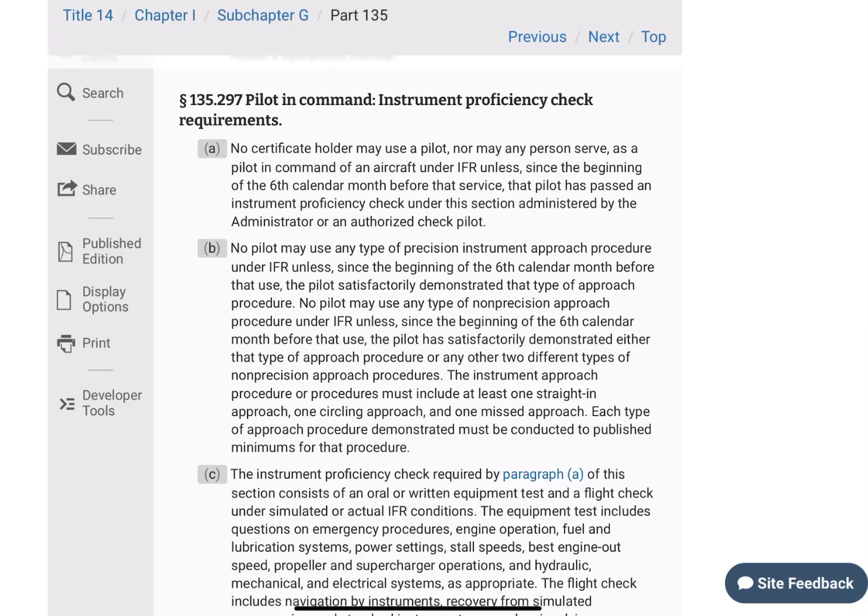So 135.297 — pilot-in-command instrument proficiency check requirements. We often talk about the 297 check, and this is the check that's due every six months.